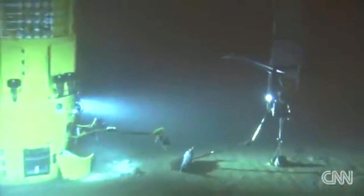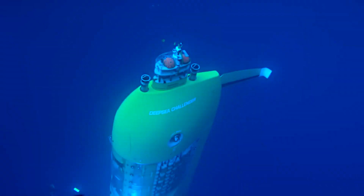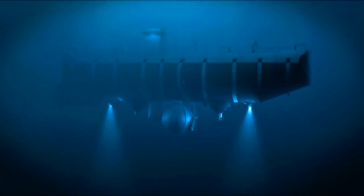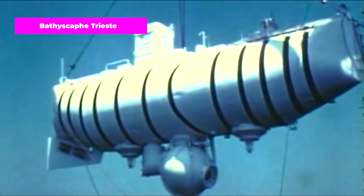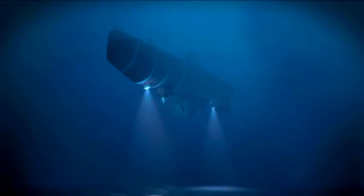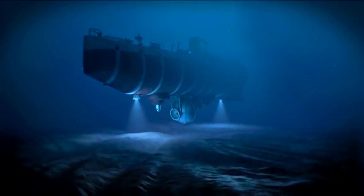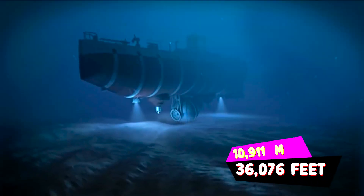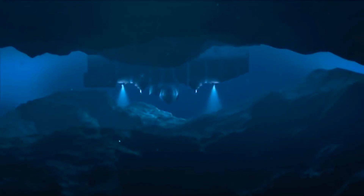While both the Deep Sea Challenger and the Fendouzhe successfully reached the bottom of the Challenger Deep, they both fell short in comparison to the pioneer of deep ocean diving, which was developed in the 1950s. The Bathyscaphe Trieste was a deep-diving research bathyscaphe that holds the distinction of being the first vessel to reach a record depth of approximately 10,911 meters in the Challenger Deep of the Mariana Trench in the Pacific Ocean.